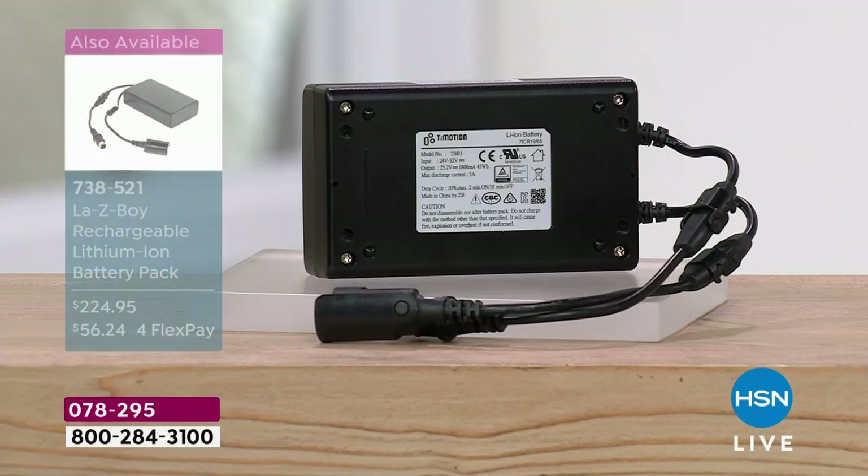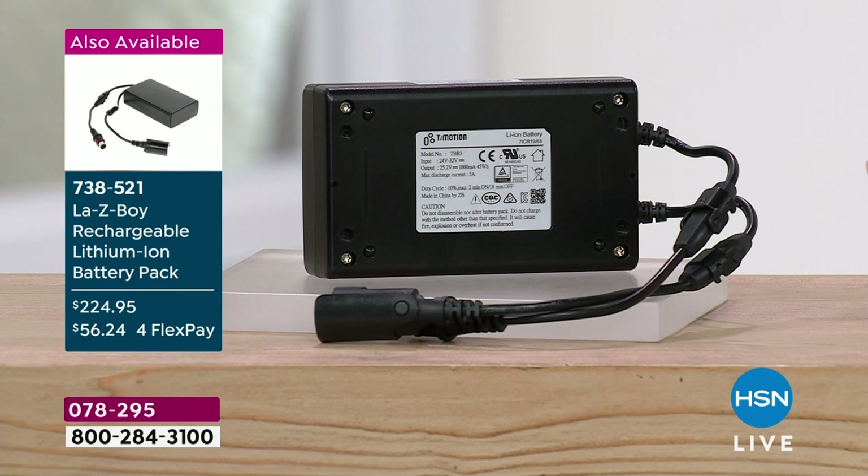Let me mention the battery pack — we only have about 220 left of the additional power bank. If you want to pick that up to go right along with it, it is on sale today as well. The graphic number is 738521 — $224.95.